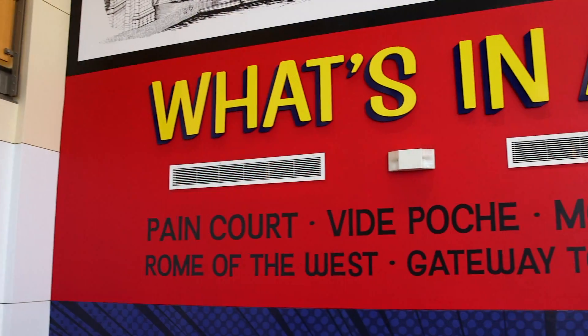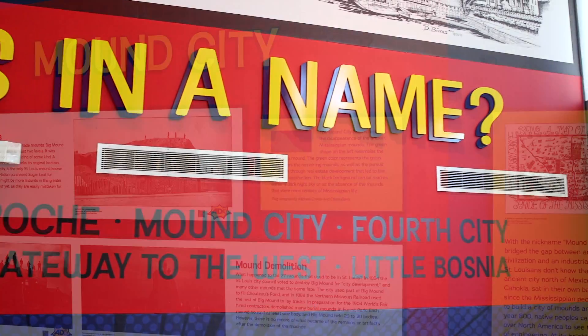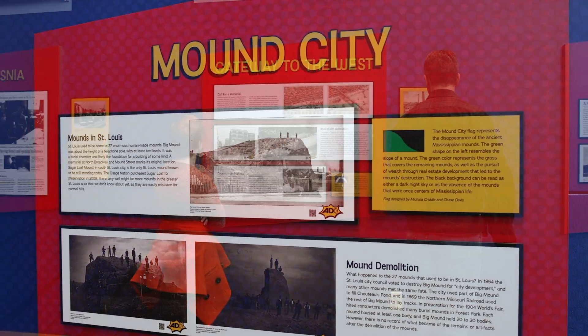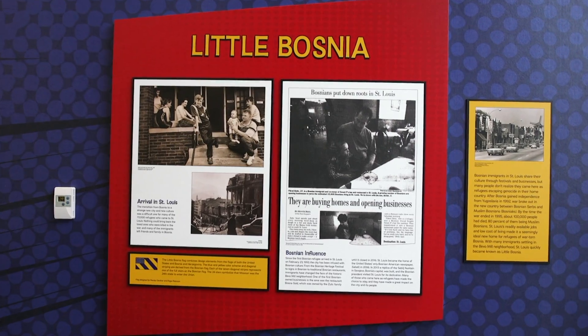The exhibition spans early French nicknames for the city like Pancor and Vide Poche, which mean short of bread and empty pocket, all the way up through some that visitors might be more familiar with, like Mound City or Gateway to the West, and ending with Little Bosnia, which is a contemporary nickname for the city.